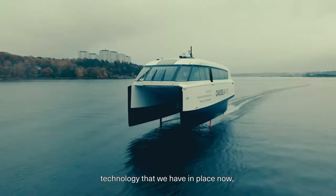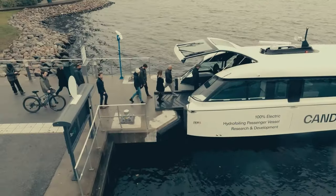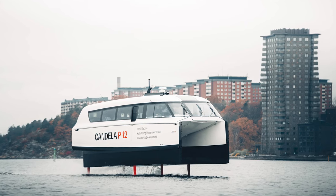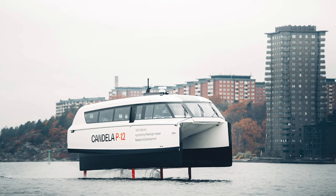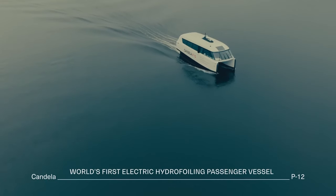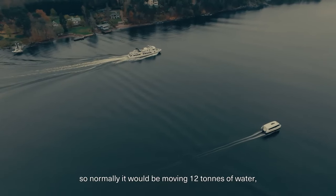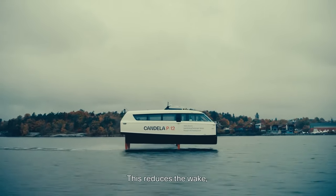The electronic control system adjusts the foil angles for a smooth ride, making sure you're gliding above the waves like a pro. With a 252 kWh battery bank, the P12 can cover 40 nautical miles at a service speed of 25 knots. That's not just a quick commute — it's a stylish one.